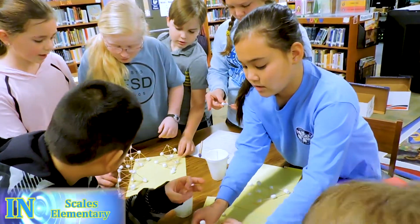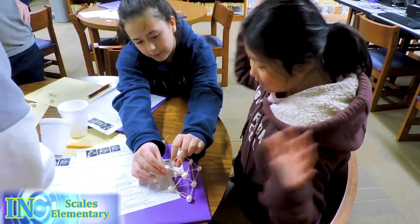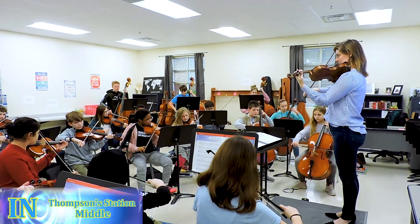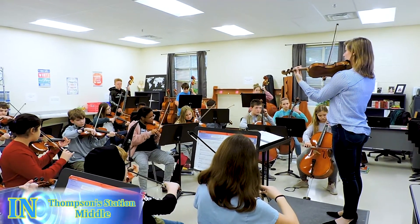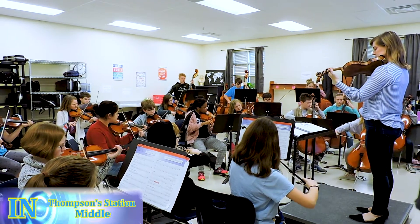We're trying to make a fourth order of fractal tetrahedrons which consists of 16 fractal tetrahedrons. At Thompson Station Middle School, we're practicing slurs, which is two notes in one bow. In orchestra, we are practicing music so in May we are going to Dollywood to compete with other schools.